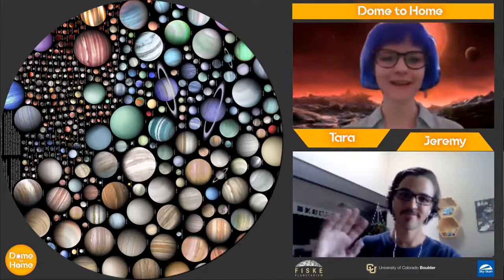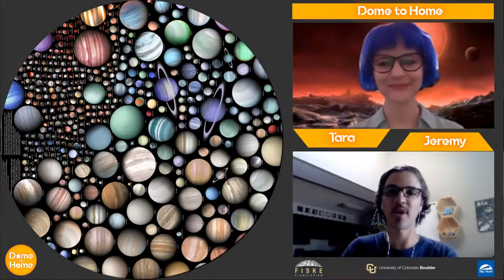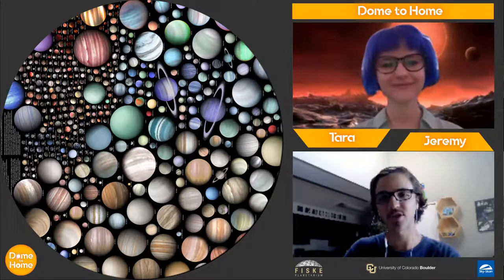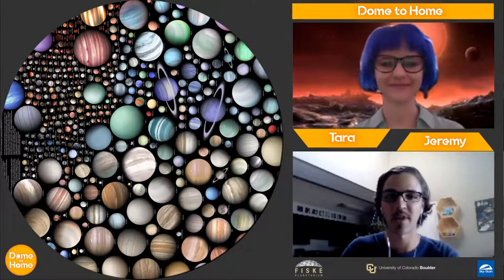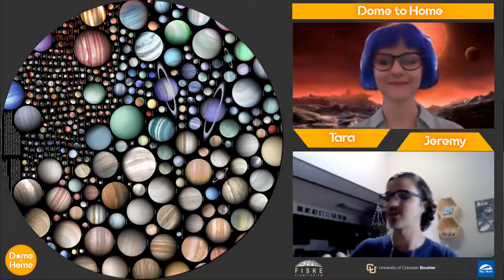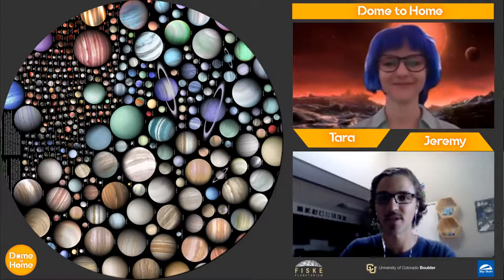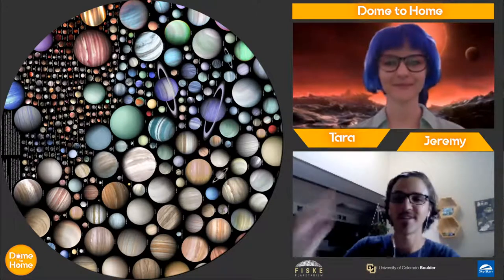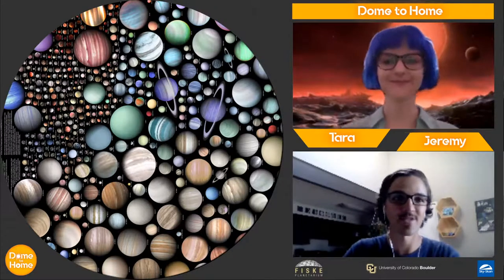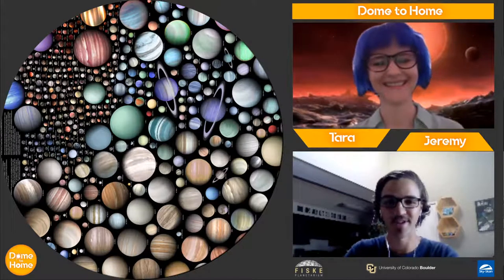I'm a presenter here at the Fisk Planetarium. I also have Jeremy here with me. He also works at Fisk Planetarium doing outreach trips, giving presentations, and doing some navigating, which is what you'll be seeing today. Everything on the screen will be controlled live by Jeremy, and Tara will be talking about the wackiest and weirdest exoplanets out there.